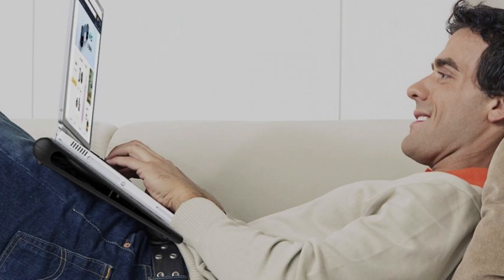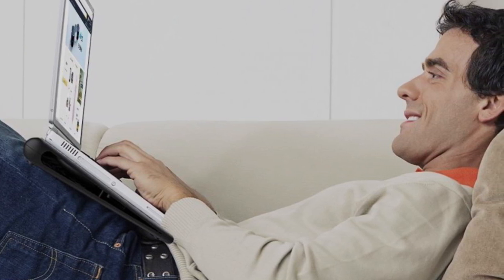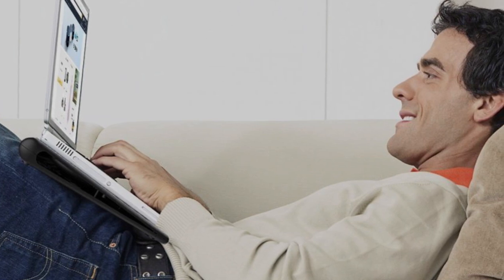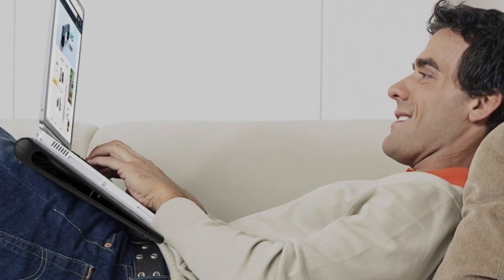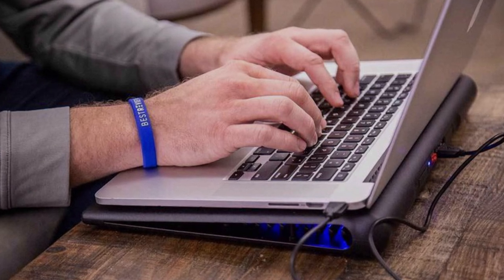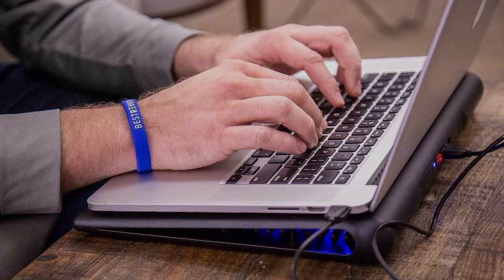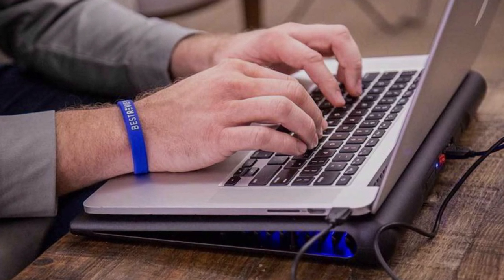The Otimo cooling pad features durable construction and allows for a six-point adjustable arm to raise or lower the stand to your desired height for excellent flexibility. This laptop cooling pad is powered through a USB port and features an extra USB port to expand connectivity with peripherals such as phones, hard drives and keyboards.